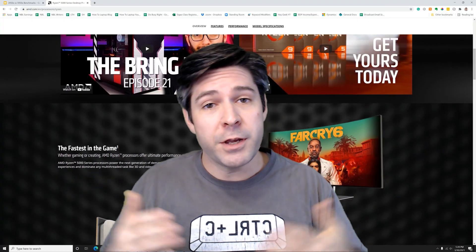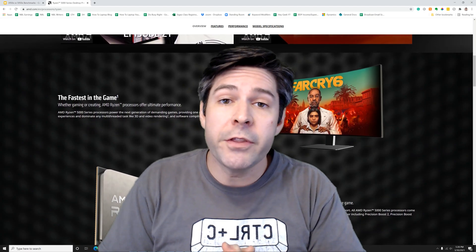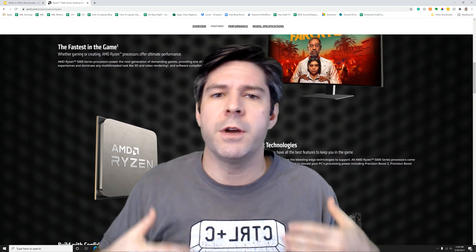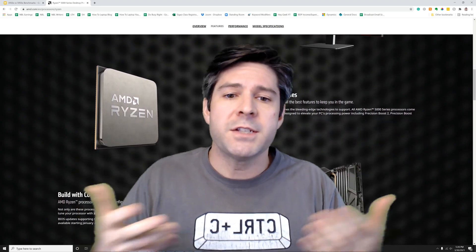Are you enjoying the video so far? Are you getting value from the benchmarks? If so, consider dropping a like on the video and let us know in the comments what your situation is — are you looking to upgrade, or are you building a new computer?